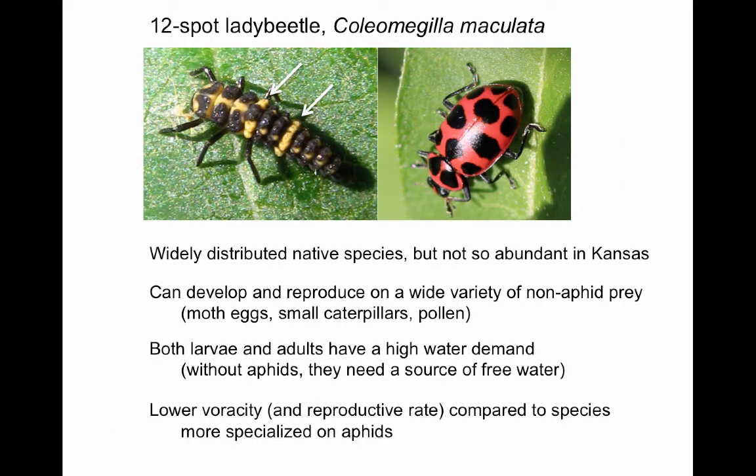The 12-spot lady beetle, Coleomegilla maculata, is a common species in many habitats across North America. The larvae typically have pronounced yellow rather than orange markings on their third thoracic and third abdominal segments. The bright pink coloration of the adults is typical of this species. It is notorious for its wide range of prey and its ability to develop exclusively on pollen and flowers. They are therefore not so dependent on aphid populations for reproduction, but neither do they have the high reproductive capacity of species that specialize on aphids. Another factor that limits their abundance in Kansas is their need for a source of free water or available moisture, without which they will quickly lose fertility.